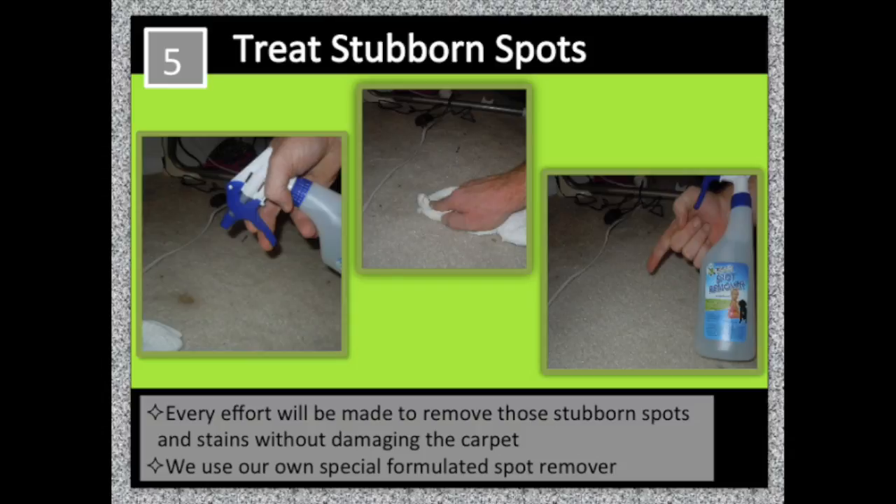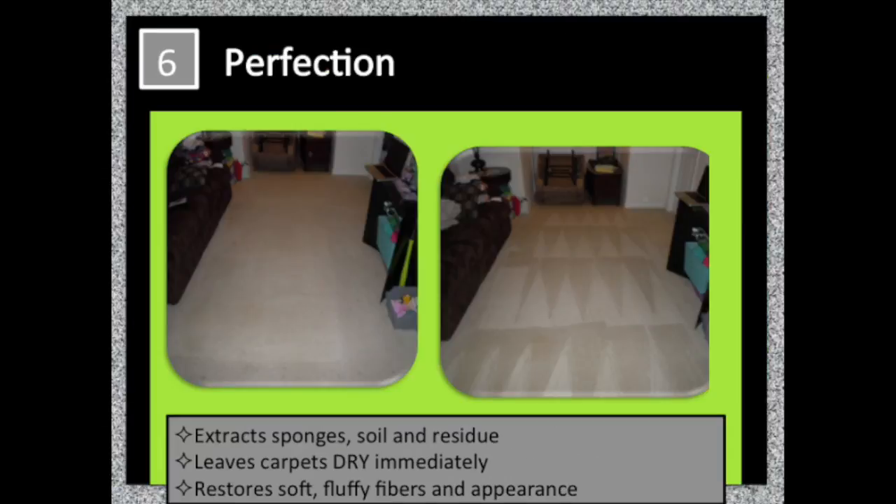Every effort will be made to remove those stubborn spots and stains without damaging the carpet. When we've completed our final process, your carpets are dry immediately.